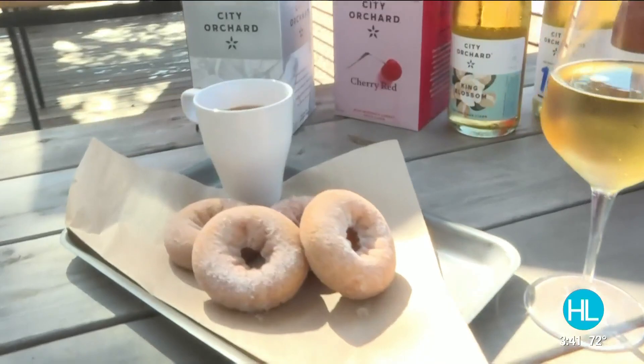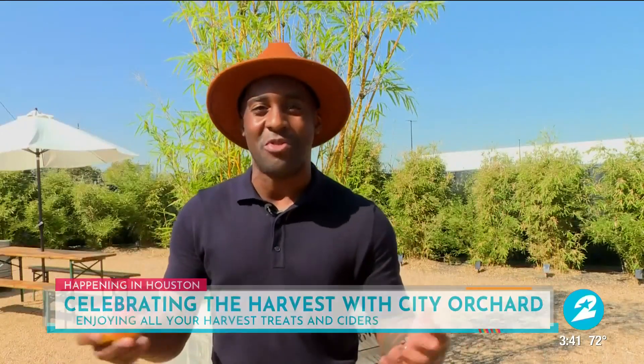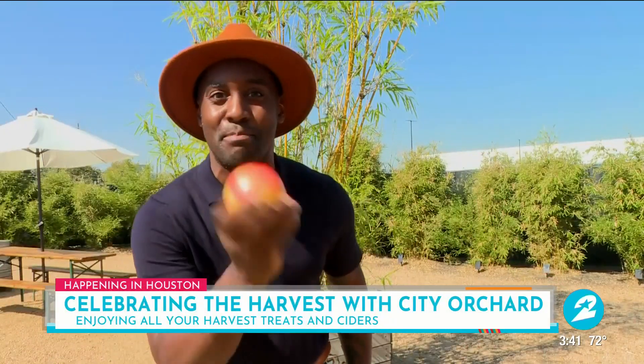I love everything about the harvest, and that includes the cider, the donuts, and, of course, the crisp apples. And here at City Orchard, there's a festival that's centered around it all that your entire family can take a bite into.